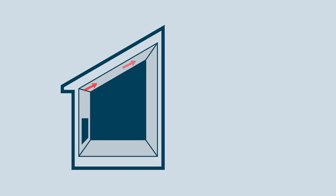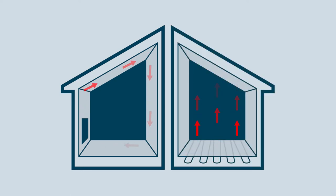Despite their name, radiators work by convection and do not actually radiate heat like underfloor heating. Instead, they heat the air immediately around them, which rises to the ceiling and then falls as it cools, producing air currents that move dust around and cause draughts. And because radiators are only mounted in certain locations, the room will often have a huge temperature differential, with some areas hot and other parts cool.